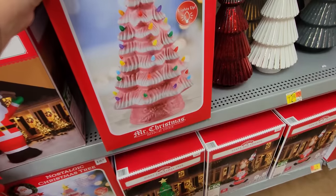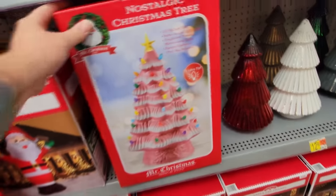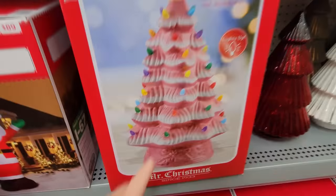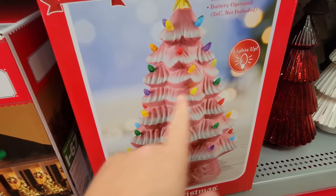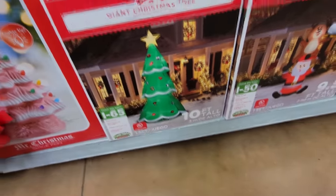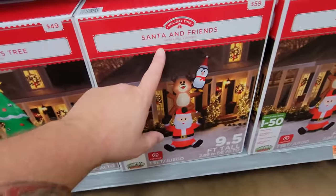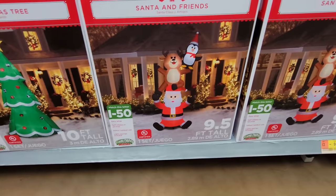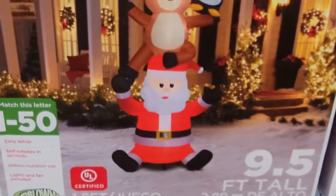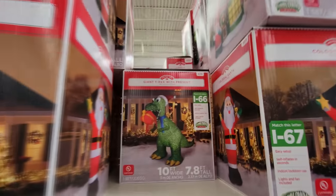And look at this — is that a pink Christmas tree? It's not inflatable though. I thought it was, but apparently it's just one of these plastic ones where you stick little lights in. We have a 10-foot tall inflatable Christmas tree. And then we have Santa and friends — it's a stack: Santa on the bottom, a reindeer, and then a penguin friend. Here's a couple more colossal Santas.